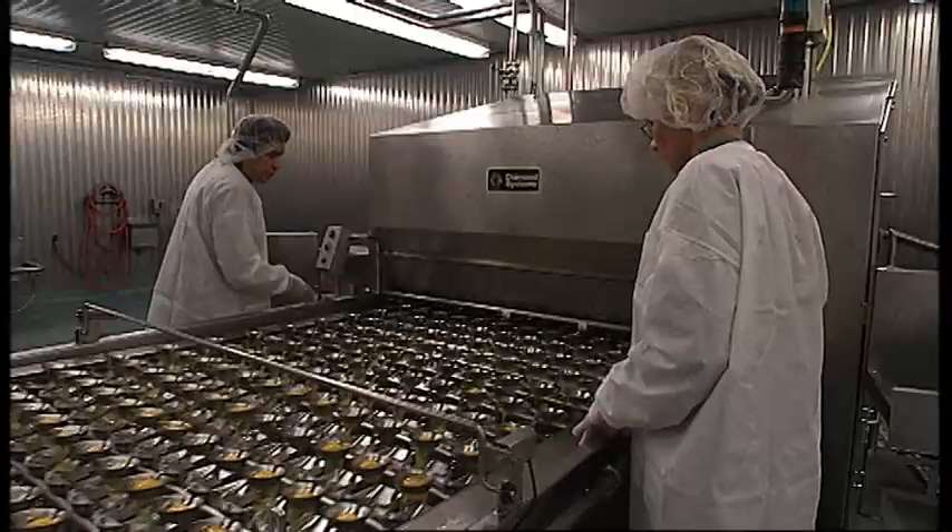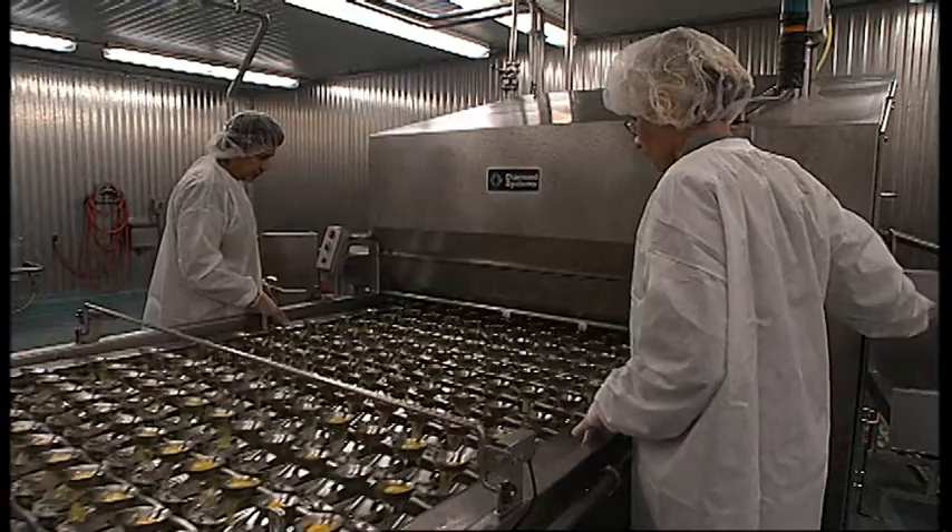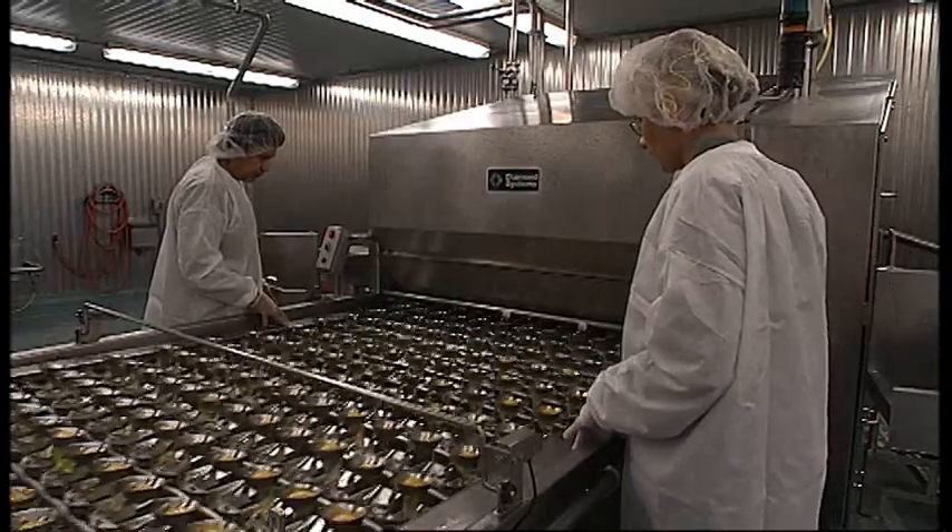If everyone had to break an egg for 10,000 people, you might be there for a while. But we can take care of that process ahead of time, separating the shell from the egg and keeping the egg biosecure from the start.